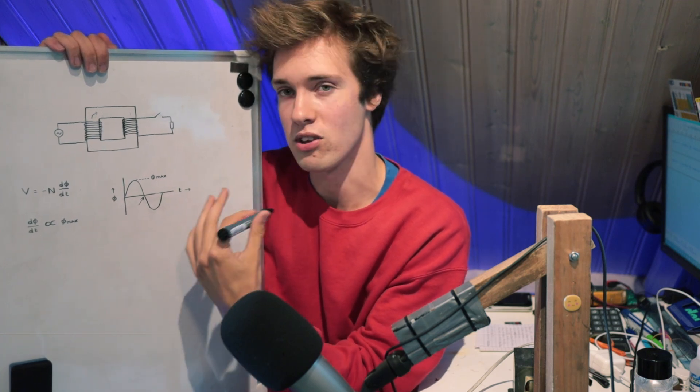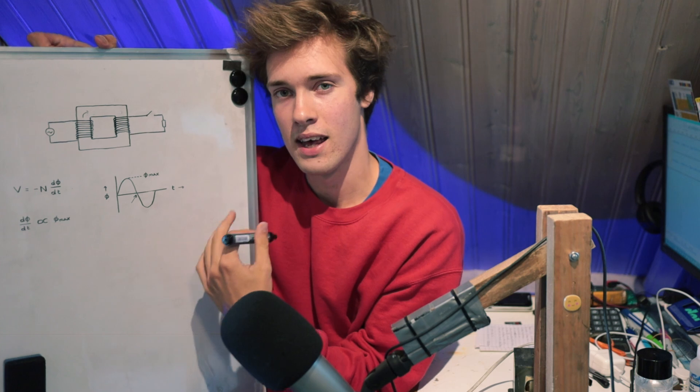So now you can get away with using the same size transformer and get more power. In practice, if you have a transformer designed for 50 hertz and you run it at 100 hertz, you could technically run it at twice the voltage and get twice as much power. Or you could use half the number of turns and still use the same voltage, but it can now handle twice the current — so again, twice the power. This is why with increasing frequencies, you can make transformers more compact.